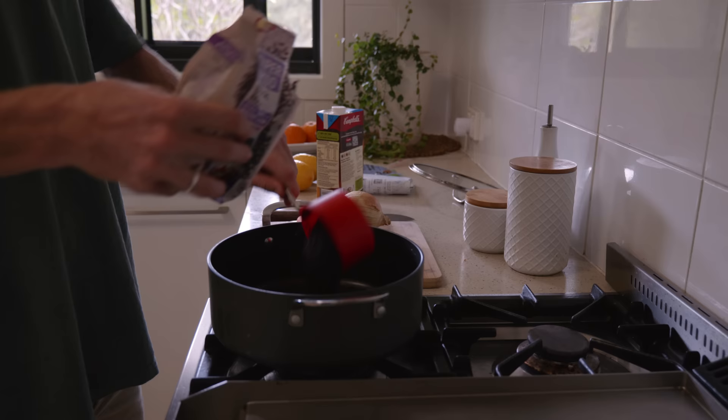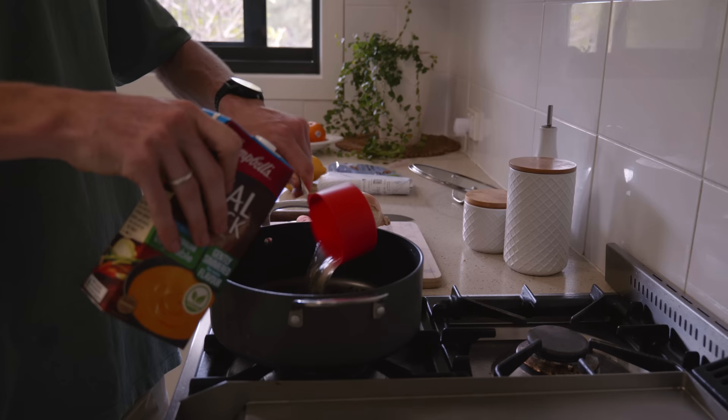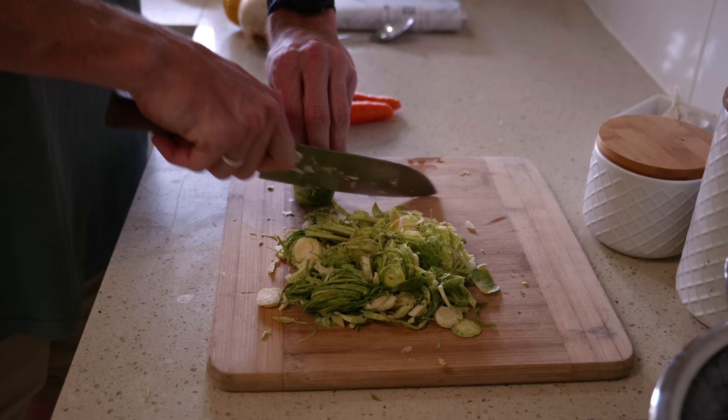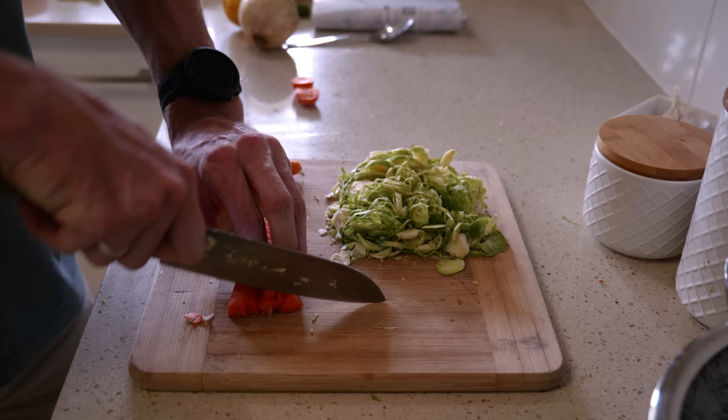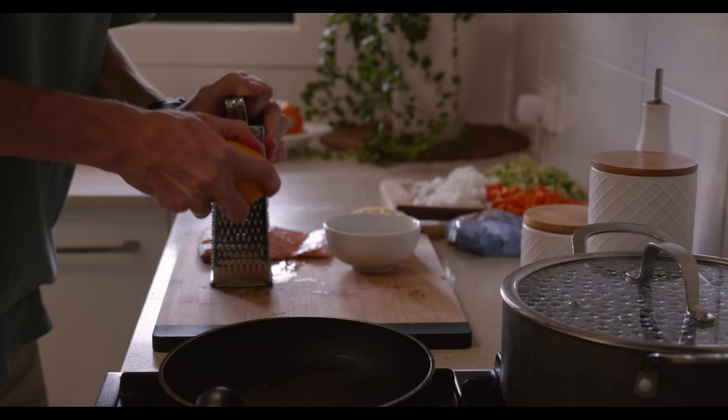I'm going to start off with two cups of wild rice and cook that in about two and a half cups of vegetable stock, just for a little bit of extra flavour so it's not as bland. Then I'm going to chop up all my vegetables nice and fine and sauté them in a pan until they're clear, just to develop a bit of flavour in them.